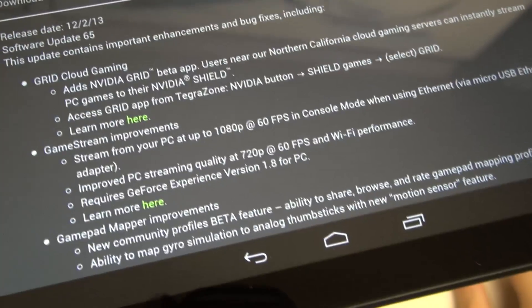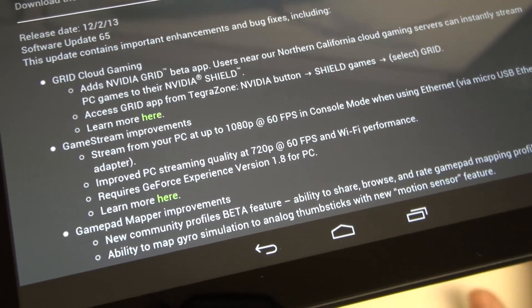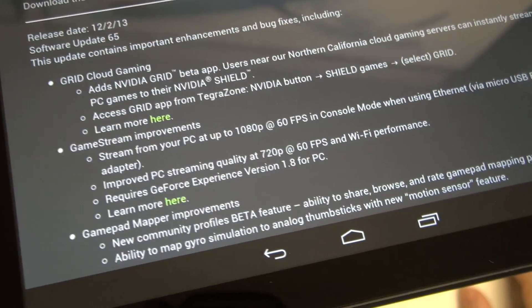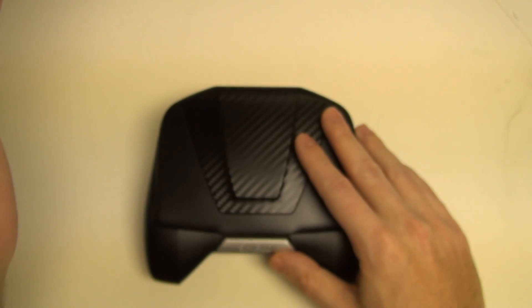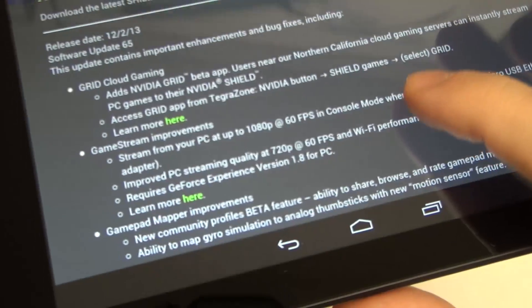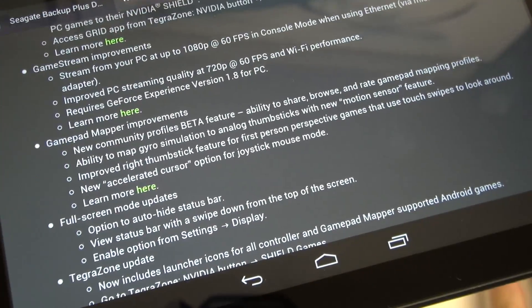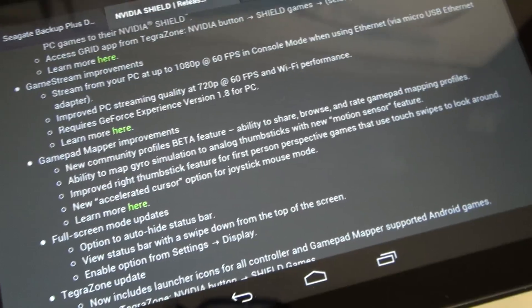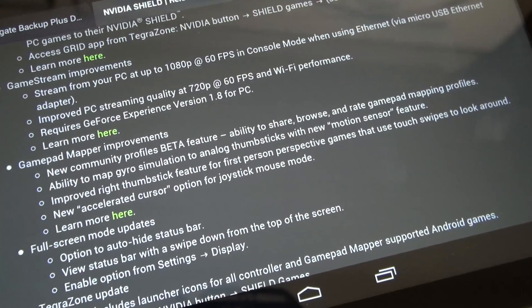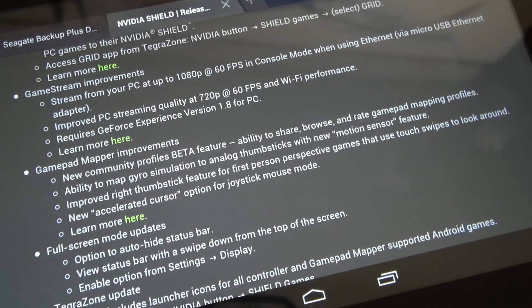This requires GeForce Experience version 1.8 for PC, which you'll have to download from NVIDIA's website. It's an optimization tool as well as host software for the entire Shield Experience and the GeForce product line. We've also got new and improved gamepad mapping, which is important. This is a beta feature — they've got profiles in the community being shared, which is certainly important to continue developing the usefulness and practicality of the Shield as an Android gaming console.